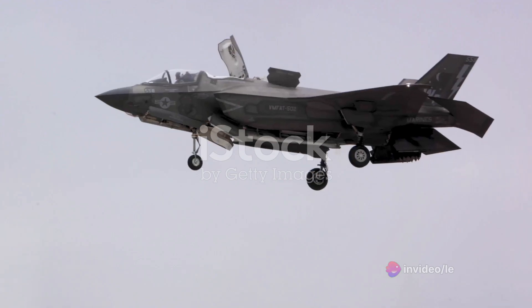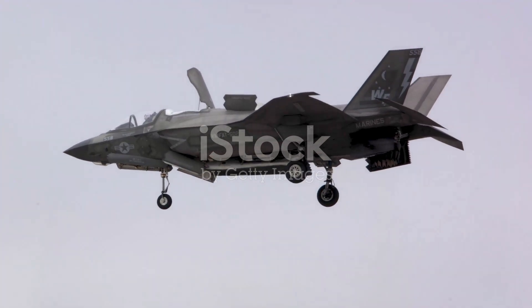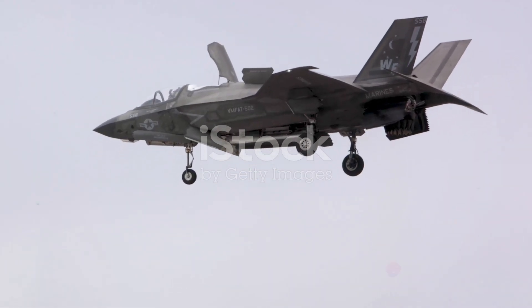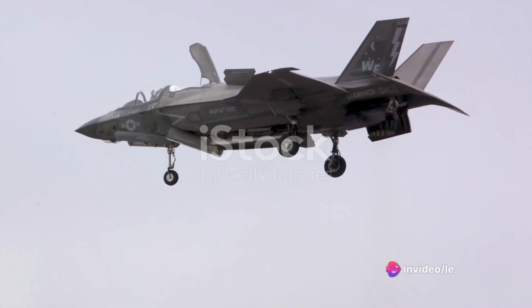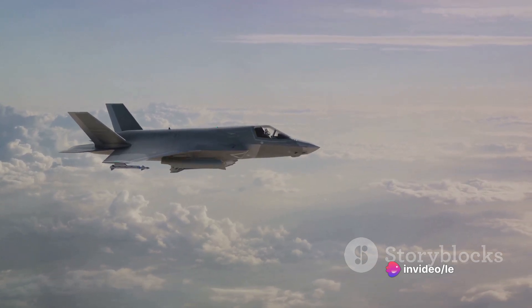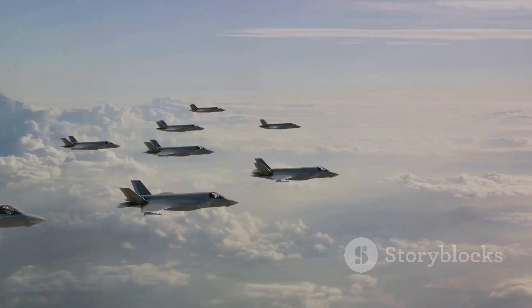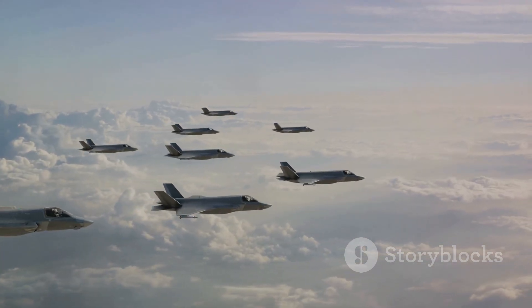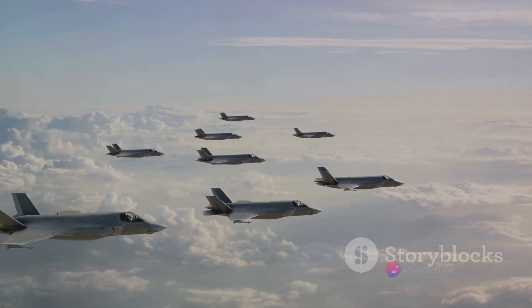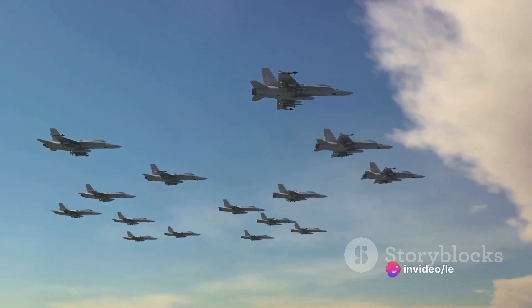Now let's talk about the elephant in the room — the nuclear capabilities. The F-35 Lightning II can be equipped with the B-61 nuclear bomb, a variable-yield thermonuclear weapon. This means it can deliver a nuclear payload, making it a critical element of strategic deterrence. Apart from the United States, there are several other countries that have the F-35 Lightning II in their fleet, including the United Kingdom.